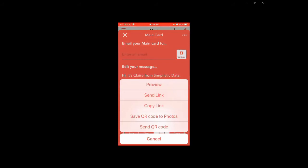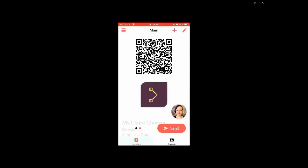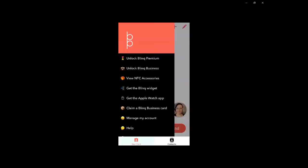If you press the three dots at the top you've got different options, including saving your QR code to your photos so you can add it to different places. In the accessories section you can get your NFC accessories, a link widget, and an Apple Watch app for your watch, and you can manage your account in there as well.